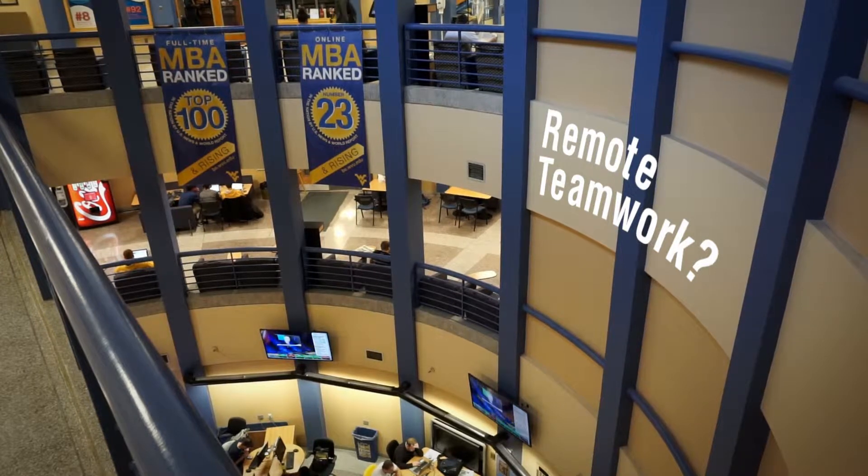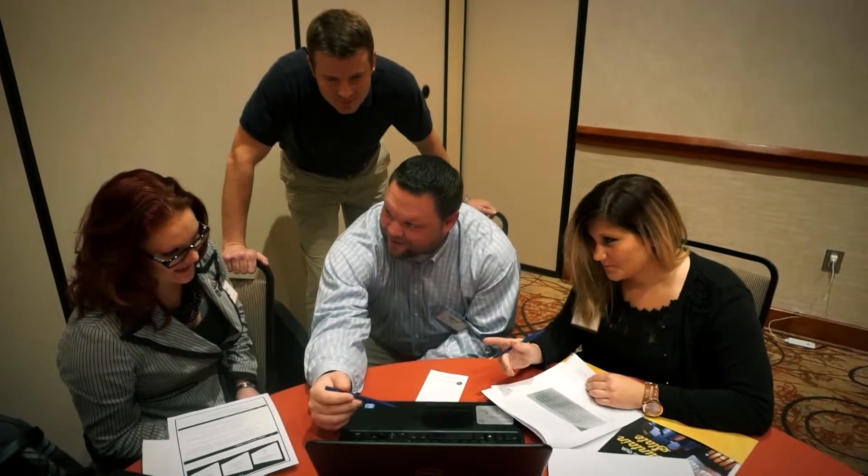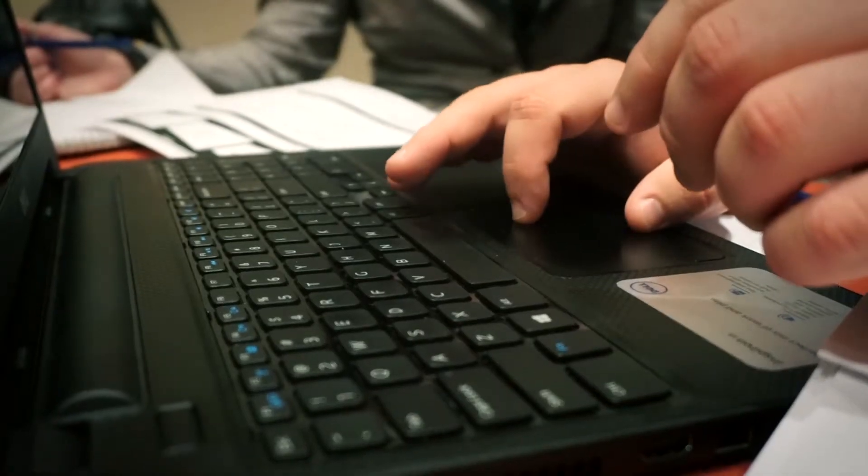During the team progress, what we do to address the communication gap online is establish calls, usually twice a week, and be able to discuss things. Usually it's just about a half an hour each week, but able to get in touch with everybody to get their point of view and make sure that everybody's doing their part to get the project done.